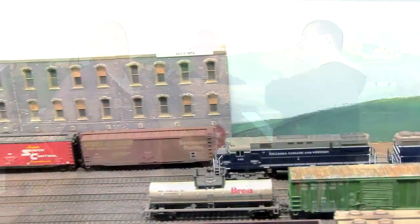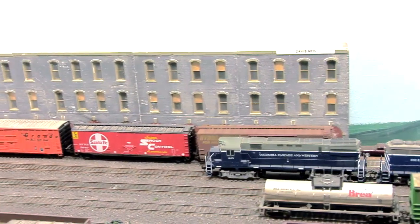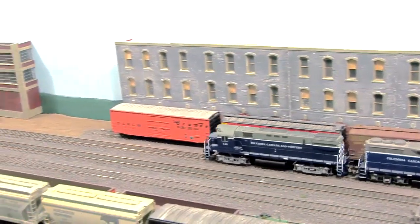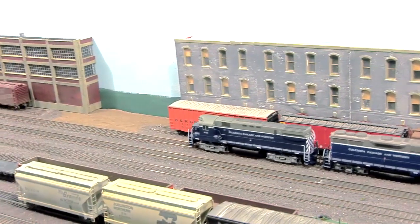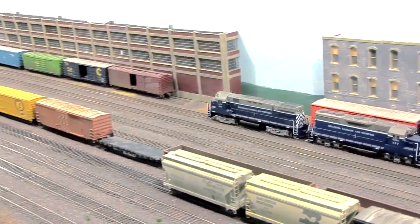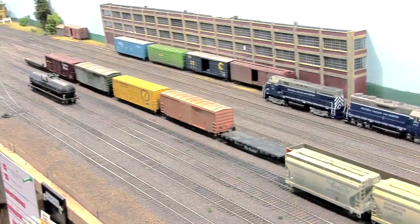So how did the name Cascade and Western come about? I think if I remember right, way back when we first started, we had a kind of railroad naming contest, and we had a bunch of names and that one was the most popular. It just basically happened and everybody liked it.